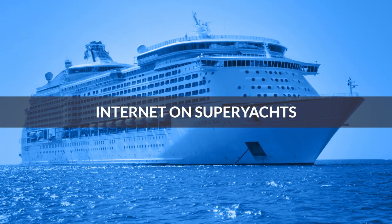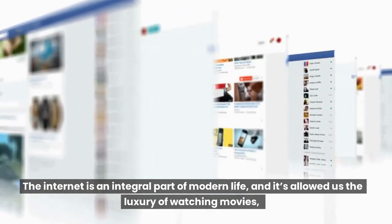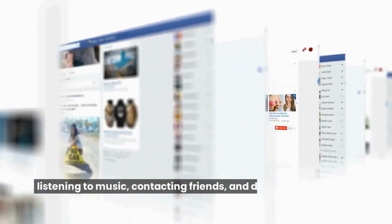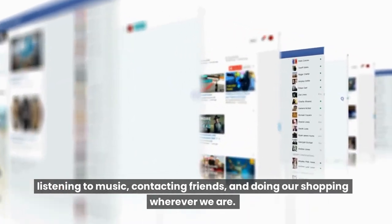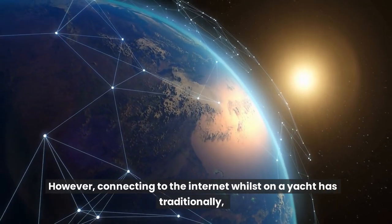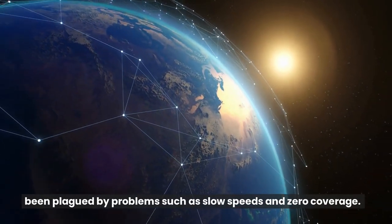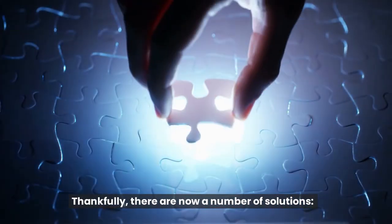Internet on superyachts. The internet is an integral part of modern life, and it's allowed us the luxury of watching movies, listening to music, contacting friends, and doing our shopping wherever we are. However, connecting to the internet whilst on a yacht has traditionally been plagued by problems such as slow speeds and zero coverage. Thankfully, there are now a number of solutions.